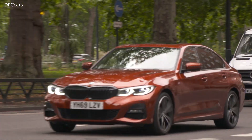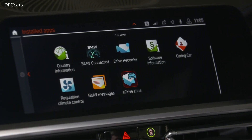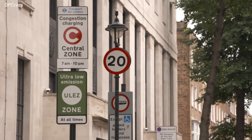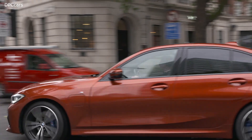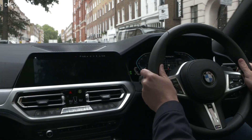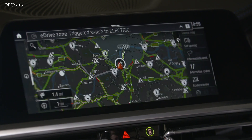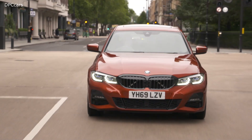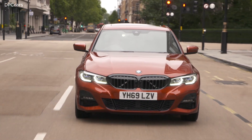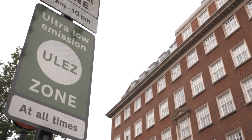Today we're launching an industry-first new technology in London and Birmingham. The new technology is called BMW eDrive Zones, and it allows our plug-in hybrid vehicles to automatically switch over to an electric driving mode within the designated zone. It works in combination with a geofencing type technology found within the navigation system. The vehicle with its intelligent computers will automatically store the energy needed so you can drive emission free within these zones.